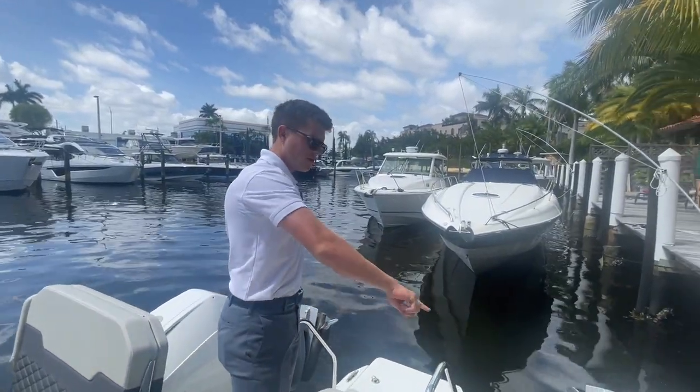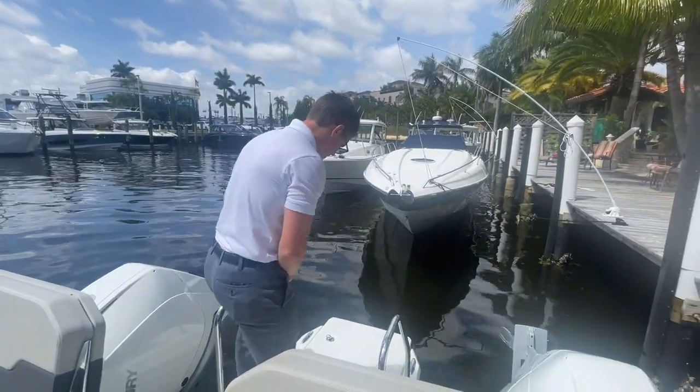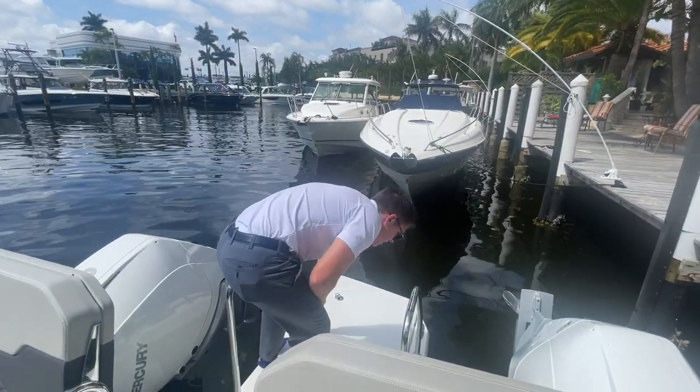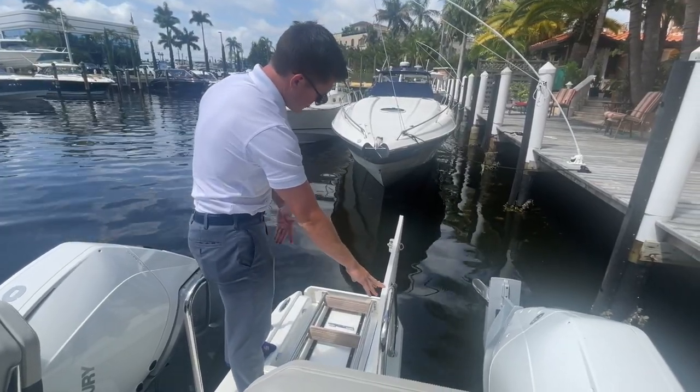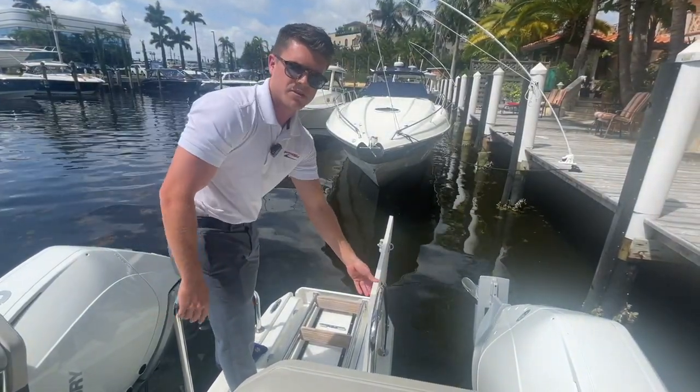We have it here powered with twin 300 Mercury Verados, and then at the aft we have a nice big swim ladder. Really convenient for diving — much bigger ladder than you're going to see on a lot of boats in this size range.